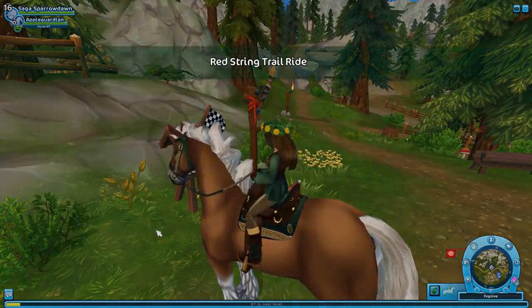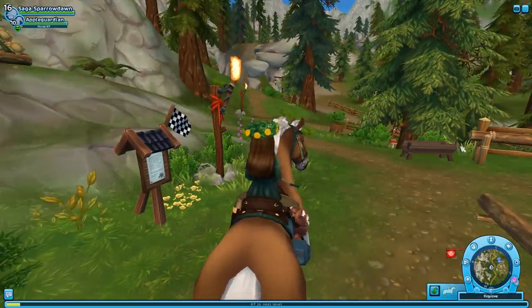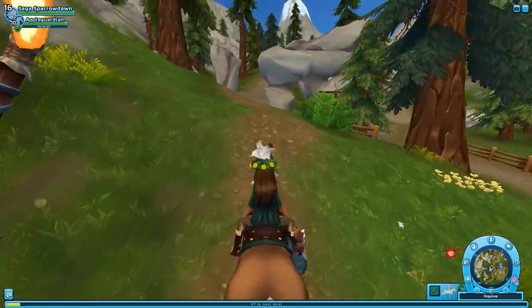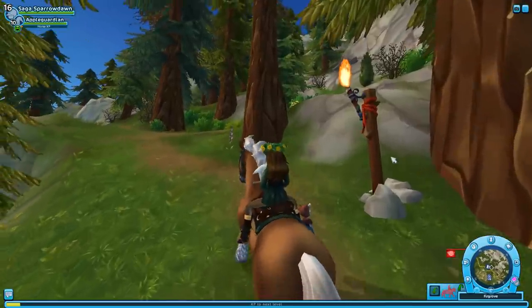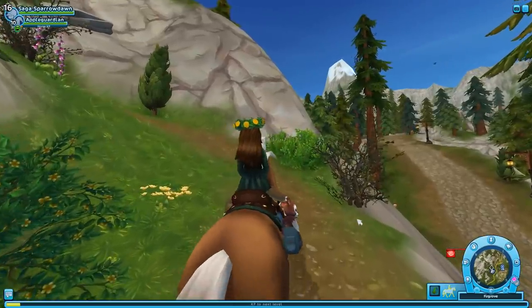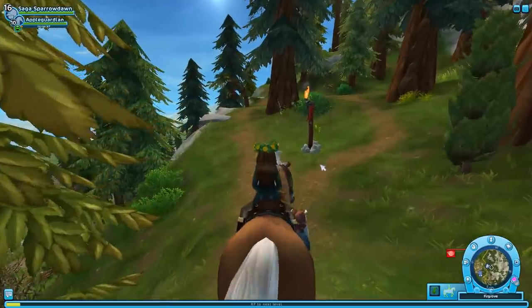Okay, so we're going to have a bond between Apple Guardian and me. Red String Trail Ride — and then we follow the red strings. This is interesting; it doesn't start like a race the way I thought it would, and we're not exactly in a rush. Look at the pretty rocks. I have no idea what to expect — I hope I'm doing this right.